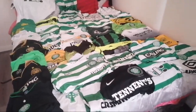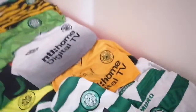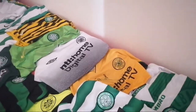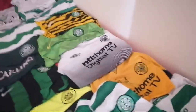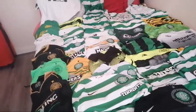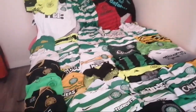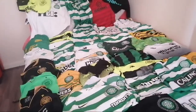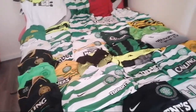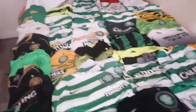Looking back at my first ever Celtic jerseys — this bad boy here, signed by Stiliyan Petrov, 2002-2004. Obviously we changed the second season, went to Carling, but the road to Seville — cracking jersey, absolute great moments. The training top there as well. I'm gonna place the camera on the dashboard and talk about the jerseys, the moments in them, players you relate to, stuff like that. Let me know what you think. Subscribe if you haven't subscribed — took about 40 minutes to lay all this out.